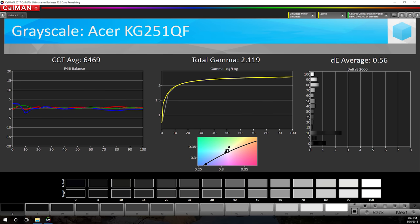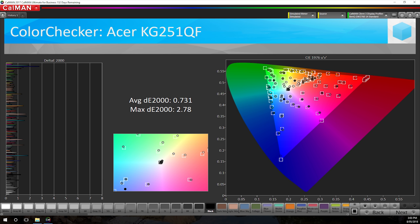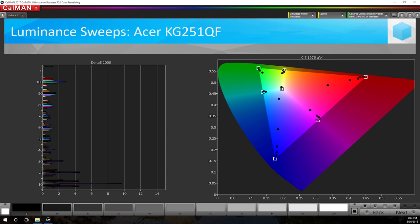If you fully calibrate the KG251QF you can achieve great results using SpectraCal's CalMAN 5. Average delta E's are sub 1.0 in every test, gamma was corrected, the CCT average is near perfect and even the luminance sweeps are tightened up a fair bit. If you're interested in using the software profile I created for my KG251QF, that will be available through our Patreon page. Keep in mind no two monitors are identical so my profile might not be as accurate as it could be for your monitor, but it should be worlds better than the default profile. Head over to patreon.com/hardwareunboxed to download the profile.